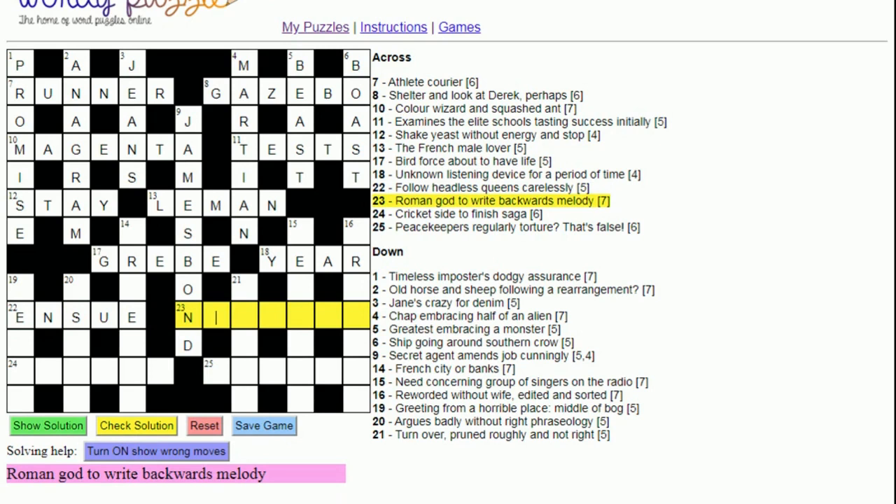Twenty-three: 'Roman god — to write backwards, melody'. Here we have our first example of a reversal. 'Backwards' means we write right to left. 'To write' is 'to pen', so pen backwards is N-E-P. 'Melody' is a 'tune'. That gives us Neptune, the Roman god.